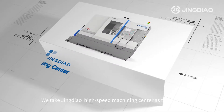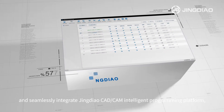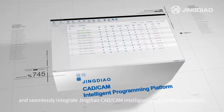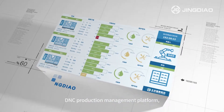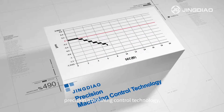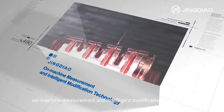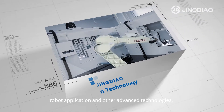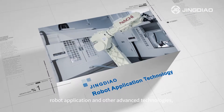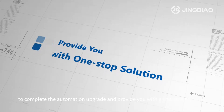We take Jindal High-Speed Machining Center as the core and seamlessly integrate Jindal CAD CAM intelligent programming platform, DNC production management platform, precision machining control technology, on-machine measurement and intelligent modification technology, robot application and other advanced technologies to complete the automation upgrade and provide you with a one-stop solution.